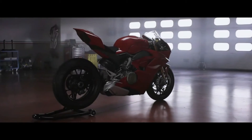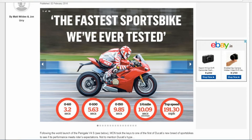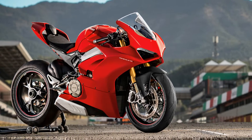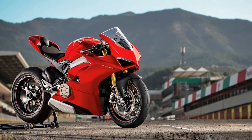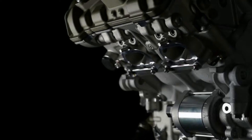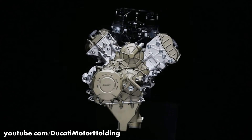The new Ducati Panigale V4 is the new superbike benchmark. According to MCN, the new Panigale V4 is the fastest superbike that they have ever tested. The Panigale V4 also marks a major shift in the history of Ducati. For the first time, Ducati is ditching the traditional V-twin in favor of a V4. This move might upset some of their hardcore fans, and Ducati is well aware of that.